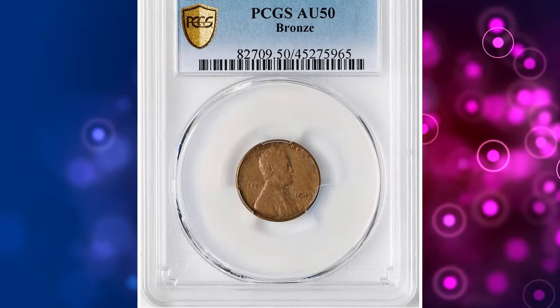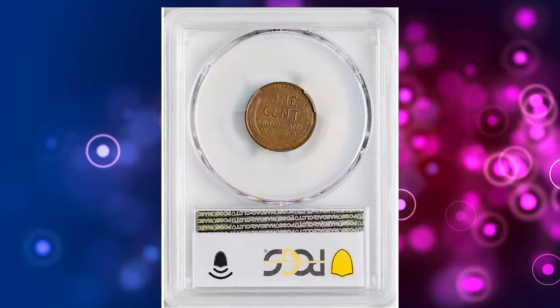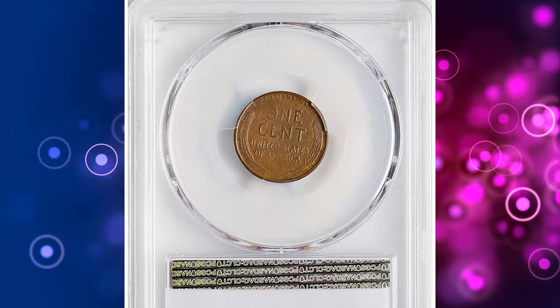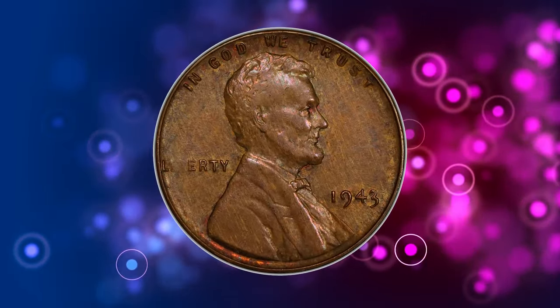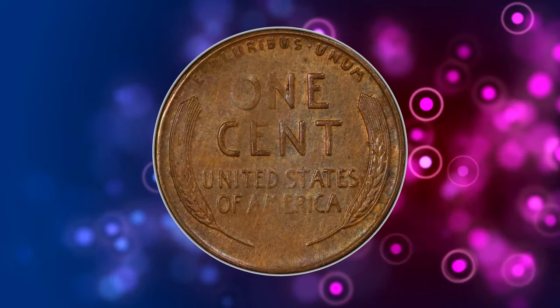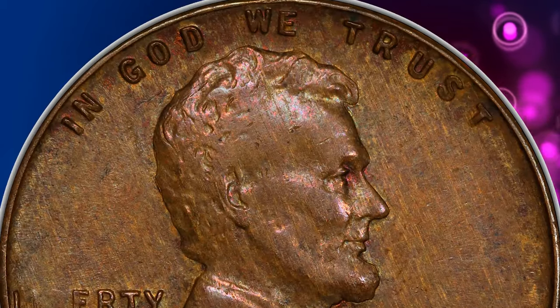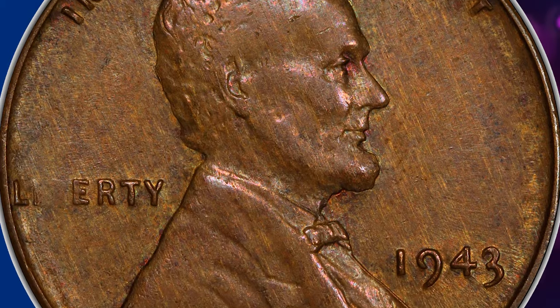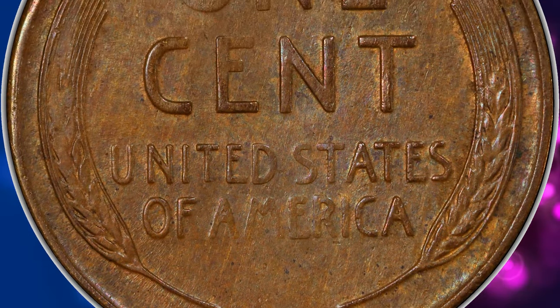Number 2: a wartime error penny — the 1943 Bronze Cent, graded AU50 by PCGS. AU standing for about uncirculated, meaning it was very briefly circulated and shows the slightest traces of wear on high points and fading of original luster. The 1943 Bronze Lincoln Cent is probably the most famous and sought-after error coin of all time.